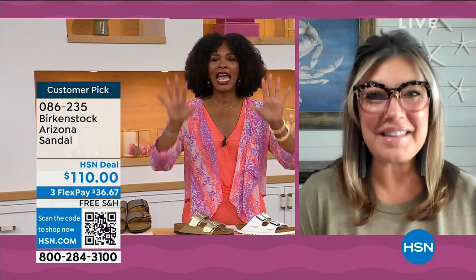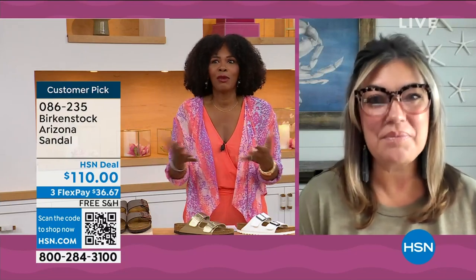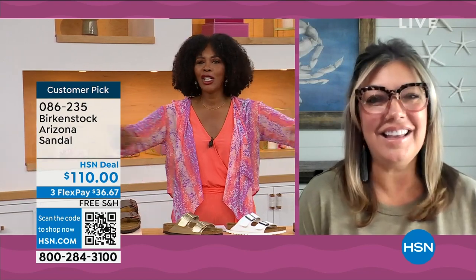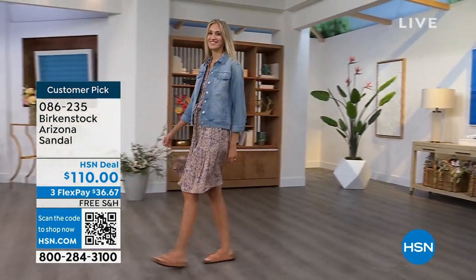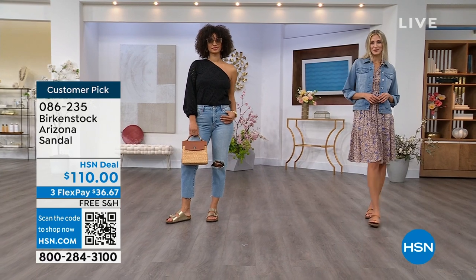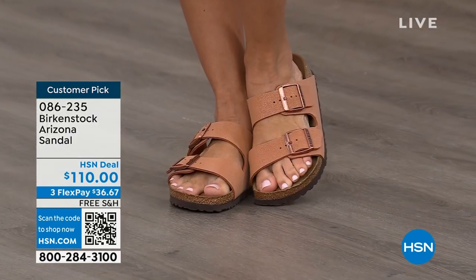The Arizona hands down was the very first one I ever saw somebody wear — I had a teacher who wore her Arizonas every day no matter what. That was my entrance to Birkenstock. This is the most recognizable Birkenstock — the one that everyone knows and loves, that you see everywhere, that people try to emulate on the runways. This is our iconic sandal.